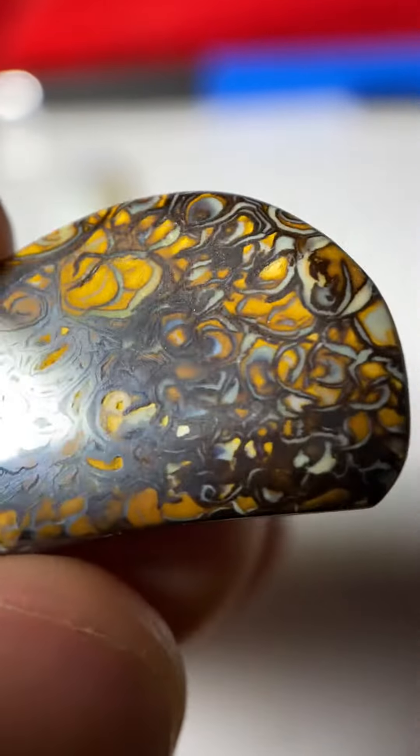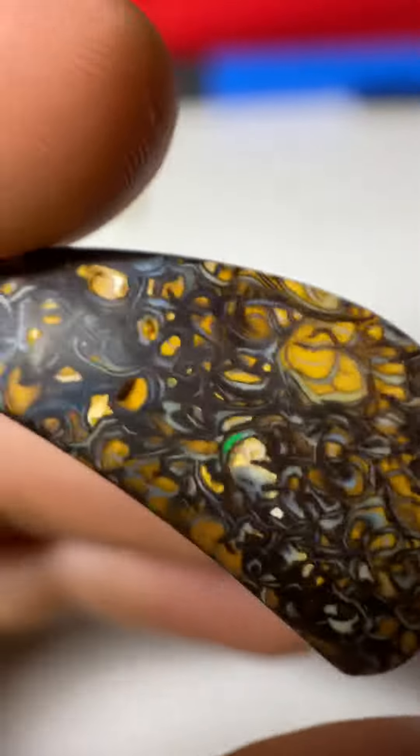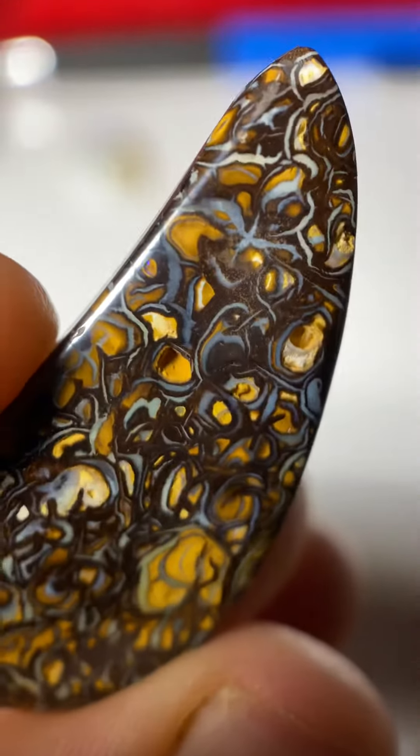The back side even gets a little bit more cool, with some green flash in the back. Just a really nice piece.